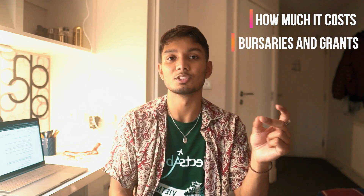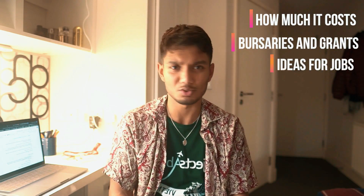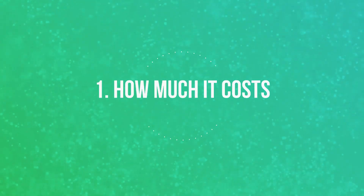To give you a brief summary, my elective cost me around £4,500. It doesn't have to be that expensive, but it can also be more. This video will be split into three parts: how much it roughly costs, where you can find bursaries and grants, and what jobs you can get to pay for it. Big thanks to Projects Abroad for making this video possible — they sponsored my elective.